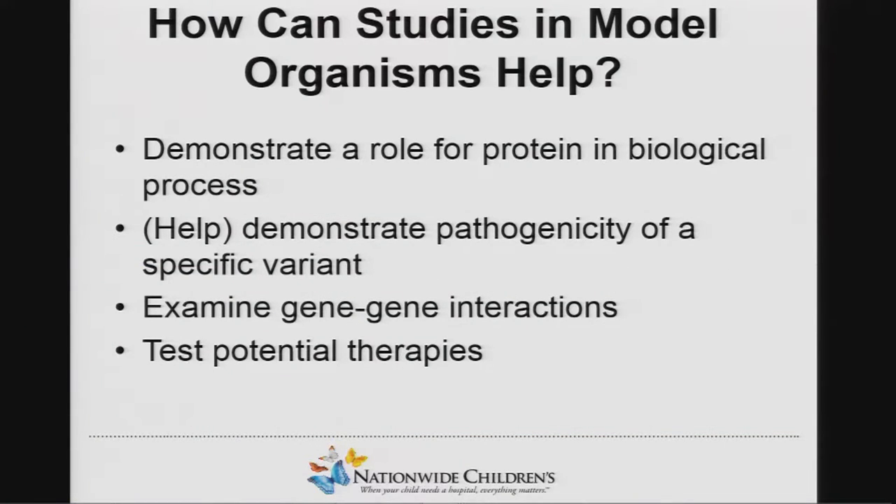What can model organisms do? They can demonstrate a role for the protein in the biological process. I don't think they can demonstrate pathogenicity, but they certainly can help. Hopefully in the future we can use model organisms to demonstrate gene-gene interactions and eventually to test possible therapies.